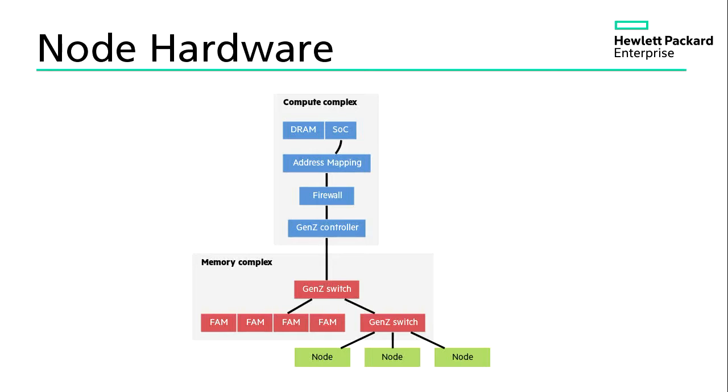Each compute node has a DRAM SOC plus hardware to access the memory complex. The Linux computers all need access to the fabric but run independent operating systems, which means I need a layer of protection between the operating system and the hardware — and I don't want to do that in some lame virtualization disaster. I want physical protection from the SOC to all of that memory out there. So I have an additional address mapping, a firewall, and a media controller — the Gen Z controller.